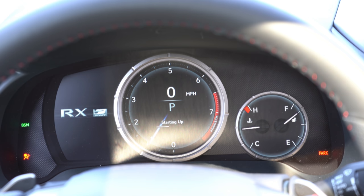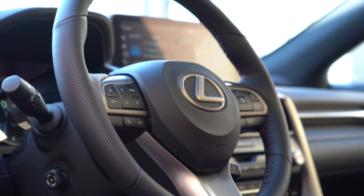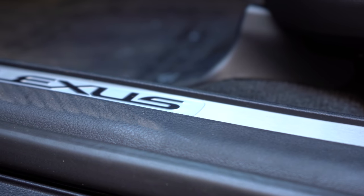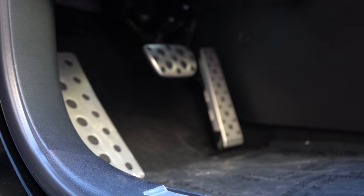Once started up, you have the LFA-inspired gauges on the F Sport RX 350. They always look amazing — the tachometer is front and center with a digital speedometer inside it, and the tachometer needle is digital as well. There's a digital display to the left controlled by steering wheel-mounted controls on the right side, showing trip A/B info, tire pressure, compass, audio settings, safety info, oil change schedule, and more.